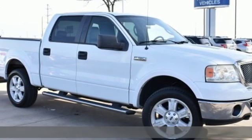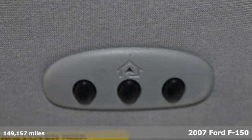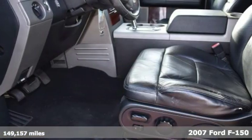Here's a 2007 Ford F-150. Ford, where tradition meets innovation. It boasts an impressive list of features like these.